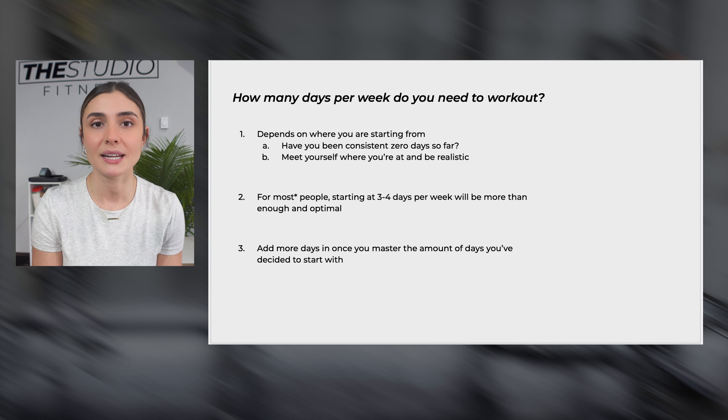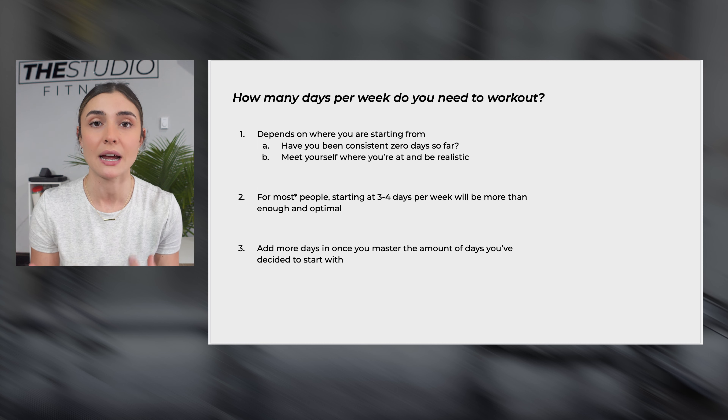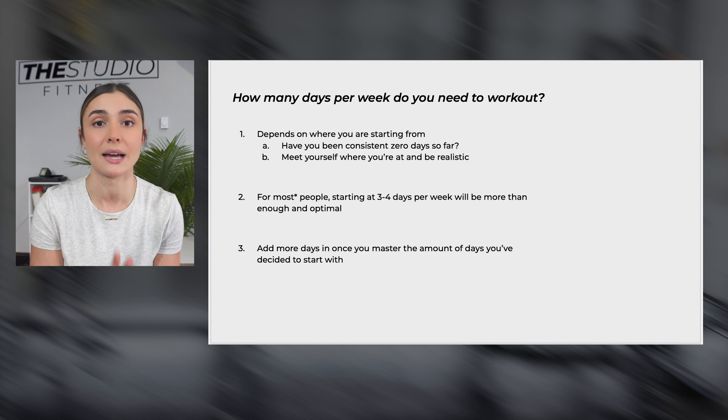Figure out how many days per week you can realistically go. If that's one day and that's all the motivation you have, start there. Optimally, three to four times per week is amazing for a beginner, but you have to meet yourself where you're at. Once you've mastered your set amount of days consistently for four to eight weeks, then you can bump up to an extra day. If you add that extra day too soon, it's going to feel overwhelming and might take you back down to zero. Be realistic, take it one step at a time — there's no need to rush. You're only in competition with yourself.